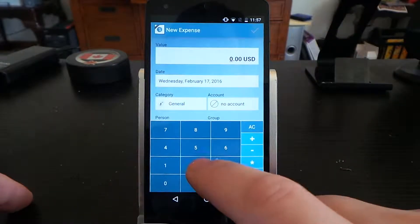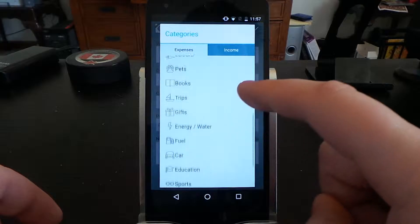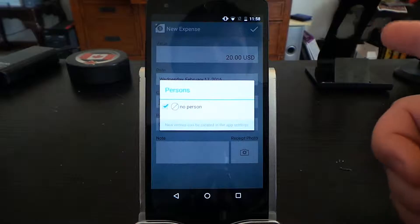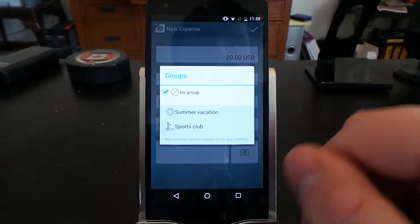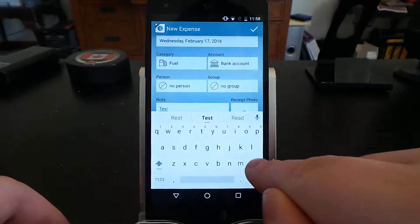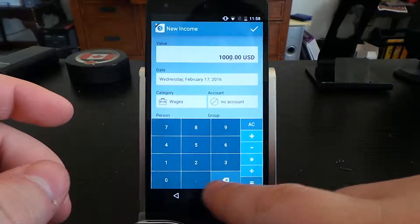Let's say I spent $20. Then your category — they've got all these different categories you can pick, let's just say fuel. Then your account would be your bank account. Then the person, if it was for a specific group like a summer vacation or sports. You can also post your receipt and a little note for quick reference. Click it, and it adds the entry and updates the total right there.